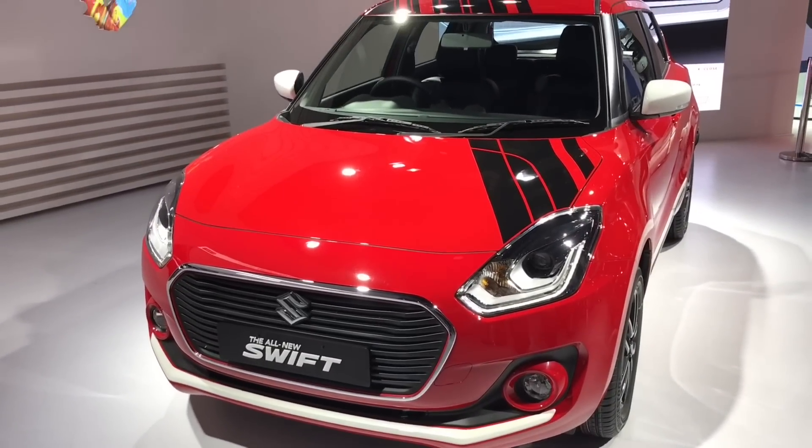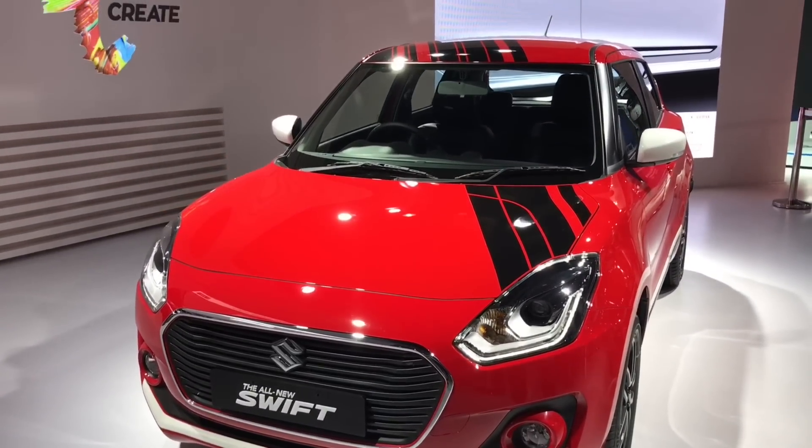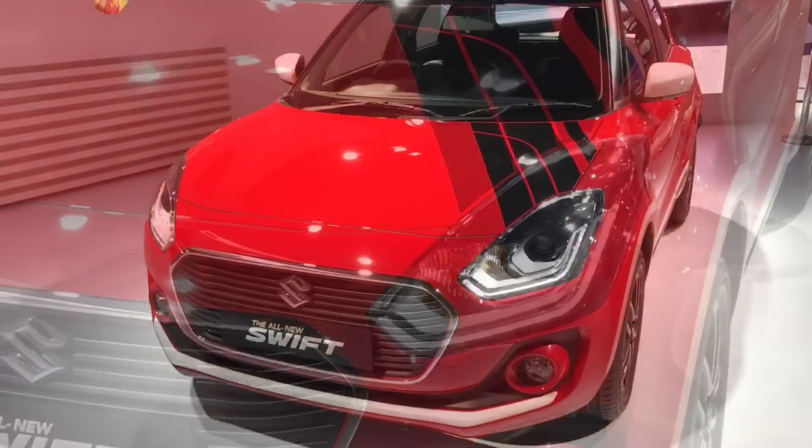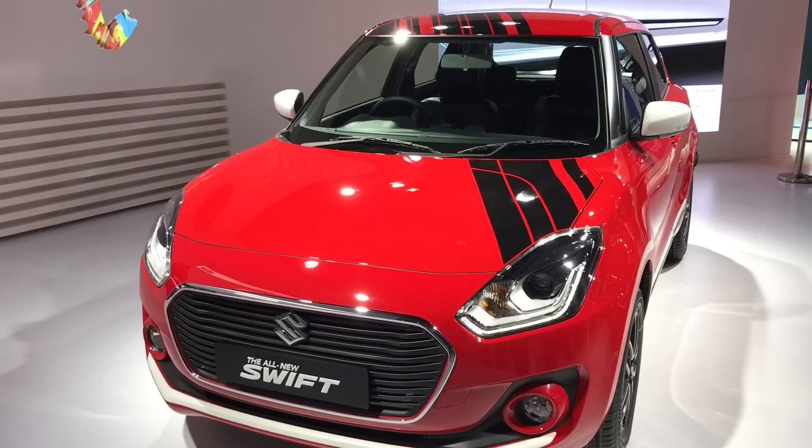They are already releasing styling add-ons for the new cars. Quite nice — check it out. Thank you.